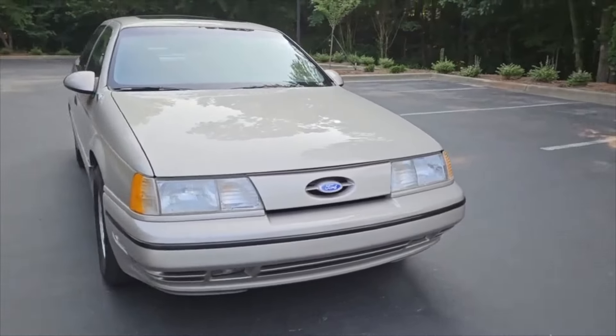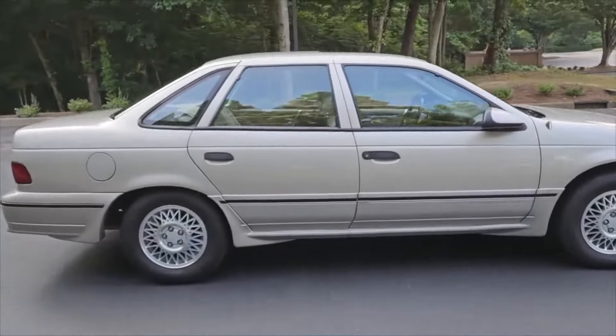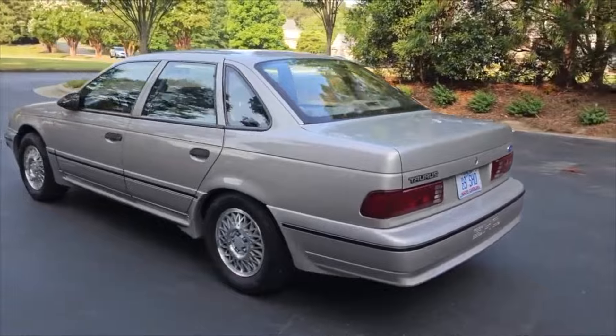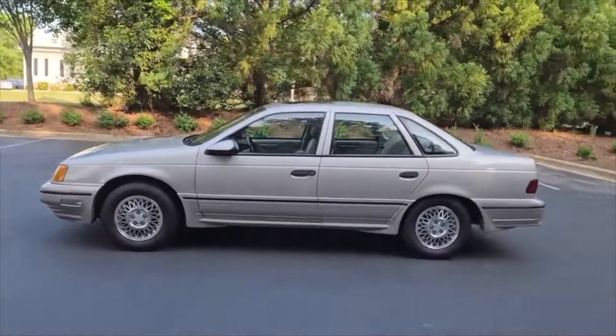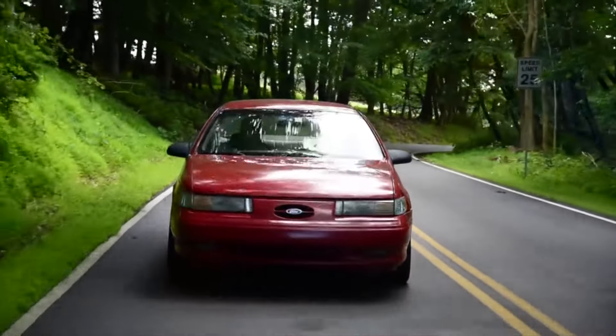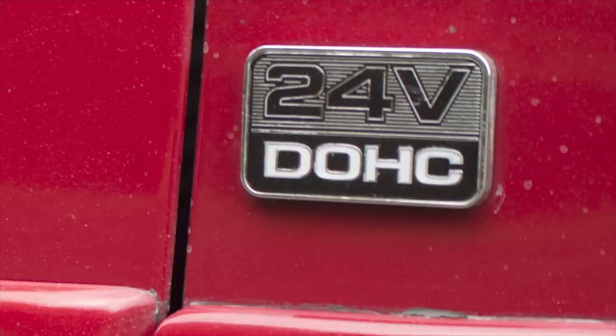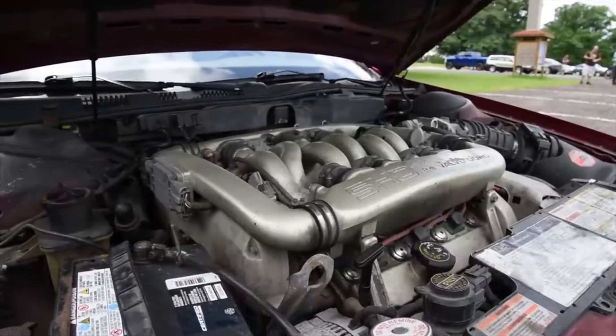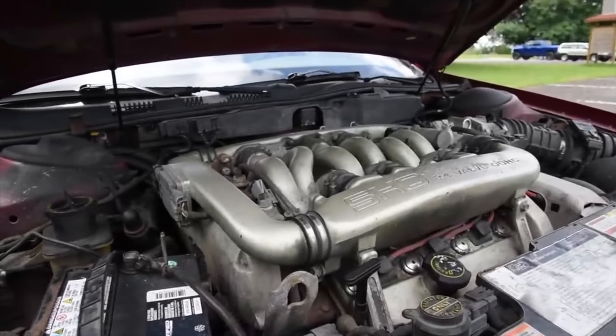Number 6: The 1989 Ford Taurus SHO. The Taurus SHO, which stands for super-high output, was a high-performance version of the Taurus set apart from the standard model by a number of features, including side cladding, redesigned bumpers, sports seats, fog lamps, a Mercury Sable hood, and an 8,000 rpm tachometer.